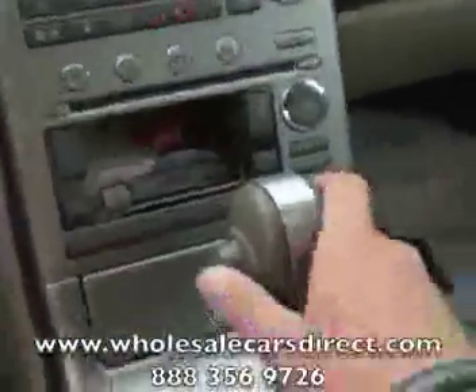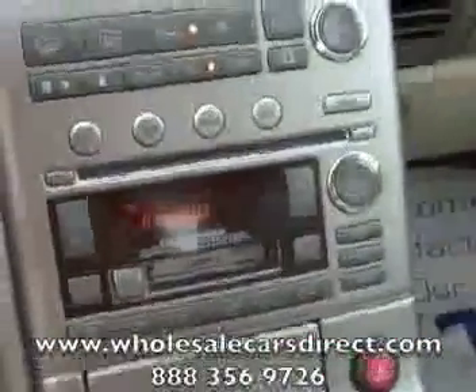Automatic transmission. Bose CD AM/FM stereo with tape deck. Air conditioning and heat. Also has a sunroof.